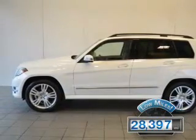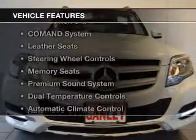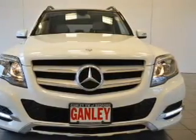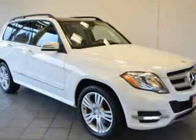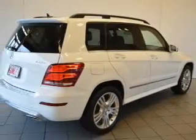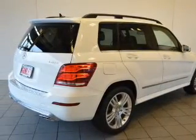The features include a power sunroof, push-button start, command system, leather seats, steering wheel controls, memory seats, a premium sound system, dual temperature controls, and automatic climate control.